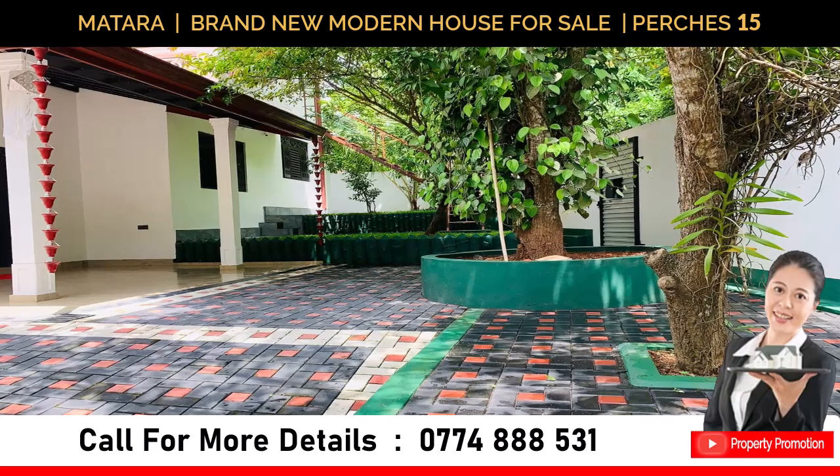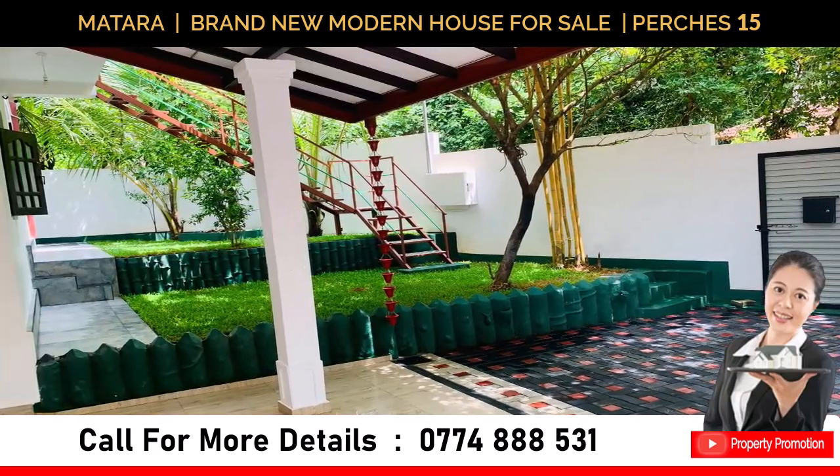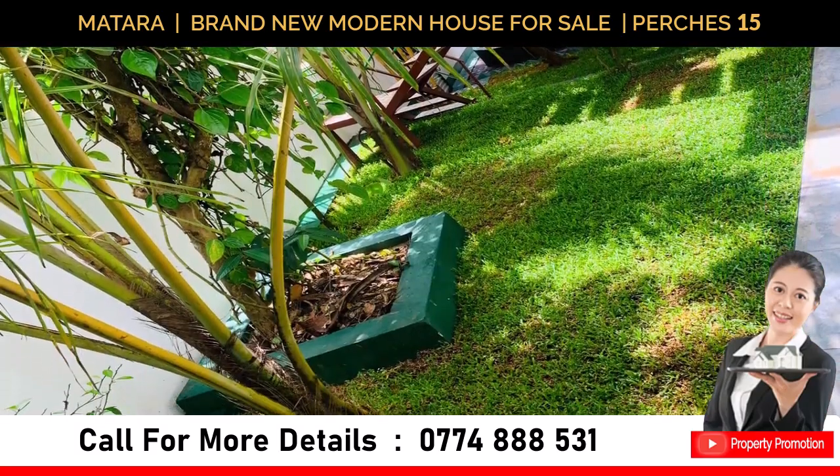Set on a generous 15-perch plot, this house offers ample space for all your needs. Don't miss the opportunity to own this brand new modern house in Matara.